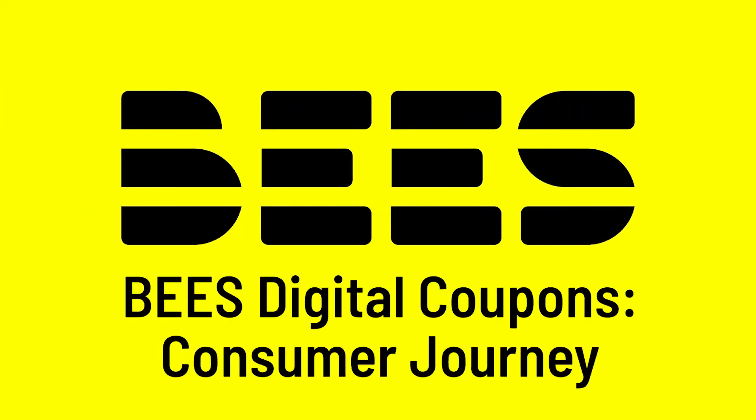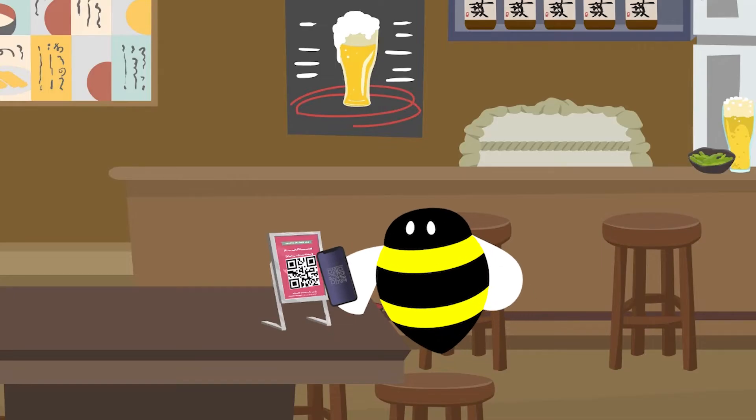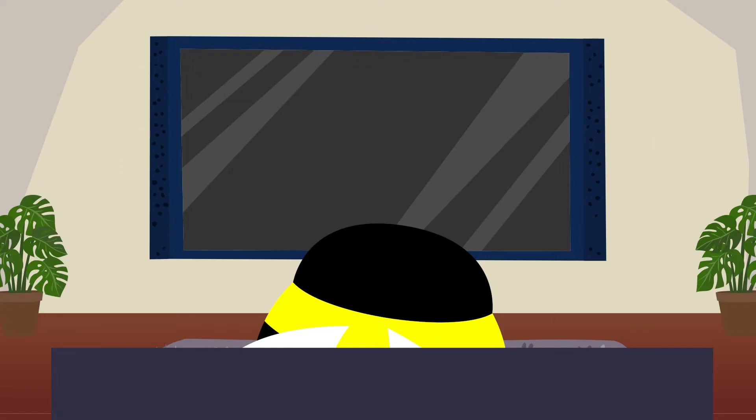Consumers can receive coupons in three ways. The first way is via an SMS with a link. The second way is by scanning a QR code in an outlet. The third way is by clicking on the ad on social media.